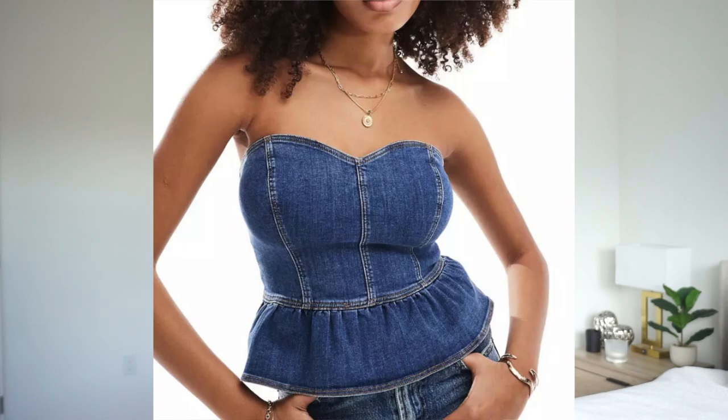If you're a person with small chests, you already know the struggle. I'll go and buy a top that I feel like will be so cute, and then when I put it on, it doesn't look like how it looked on the model. Nine times out of ten, it's because the model had bigger chests than I did. When I finally realized it was my chest size that was altering how tops would fit on me, I started shopping for tops differently.